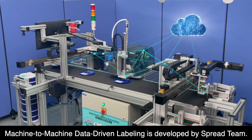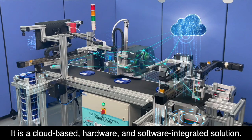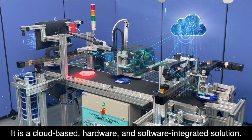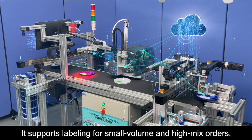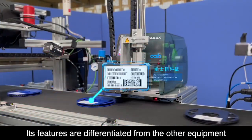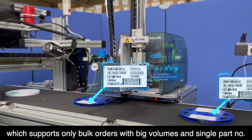Machine-to-machine data-driven labeling is developed by Spread Team. It is a cloud-based hardware and software integrated solution. It supports labeling for small volume and high mix orders. Its features are differentiated from other equipment which supports only bulk orders.